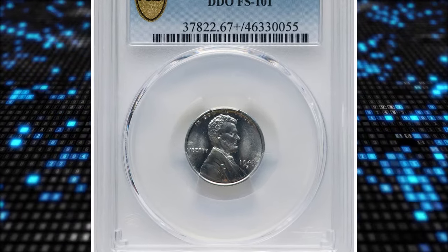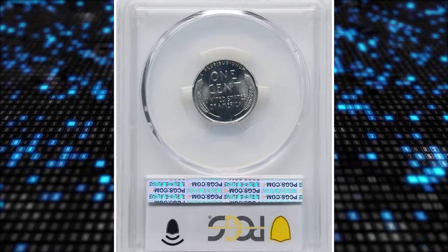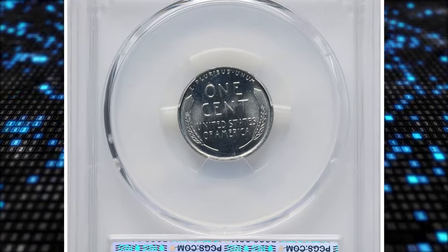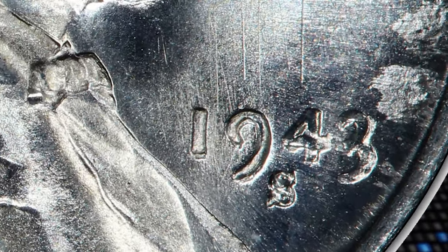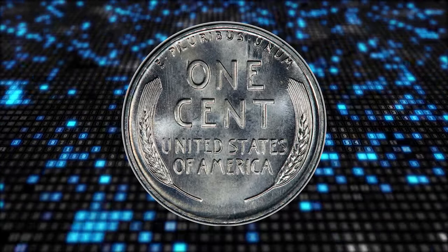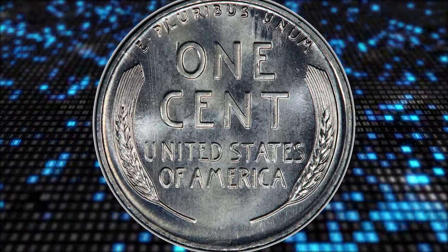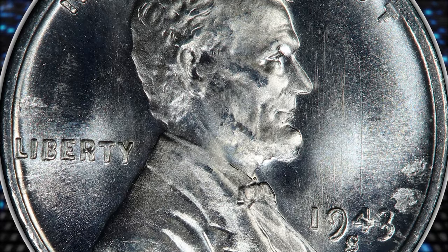Number 7. 1943-S Lincoln Cent with double die obverse, graded mint state 67 plus by PCGS. While the 200 digit is faint, doubling on the 94 of the date serves as a ready diagnostic for this variety. FS101 is classified as both an overdate and a double die, since dates were hubbed during this era and overdates occurred only when the entire working die was re-impressed by a hub.